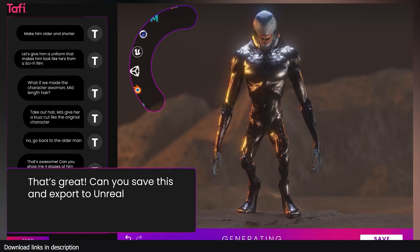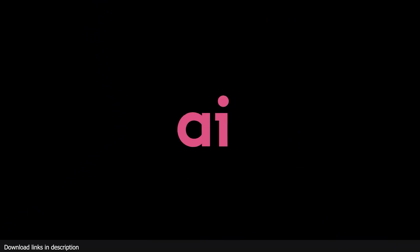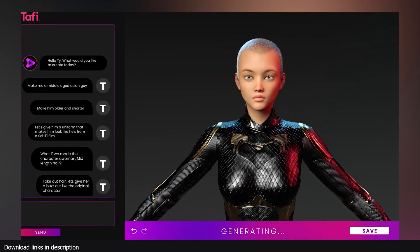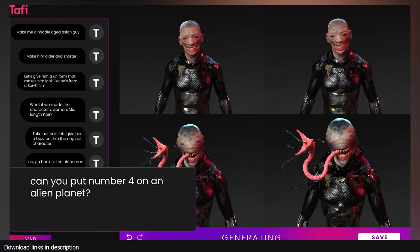You can also use this AI to generate other characters like aliens. Since it works with a base model created by artists, more base meshes can be added to the library, allowing you to use the AI to expand your character base. That's it — if you want to read more about this, all links are in the description. Thank you.